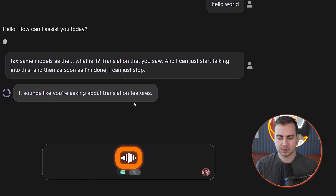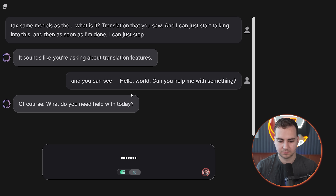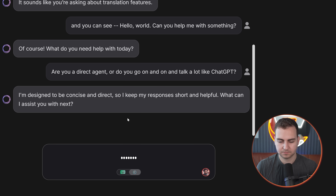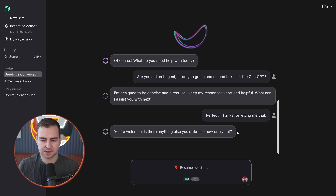So let's keep going and say: Hello world, can you help me with something? And the agent replies: Of course, what do you need help with today? Then I ask: Are you a direct agent or do you go on and on and talk a lot like ChatGPT? And it says: I'm designed to be concise and direct, so I keep my responses short and helpful. What can I assist you with next? This voice agent is pretty good, and I also like that it shows you all of the stuff that it's saying directly in the chat window, because something like ChatGPT voice mode doesn't do that, which I find quite annoying.